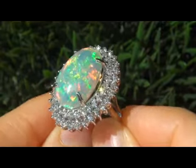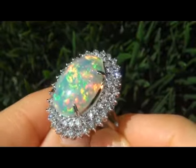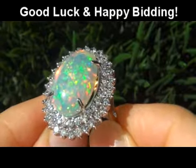To meet our consignor and to learn more about how her collection came to us, please view the next video below. Good luck and happy bidding.